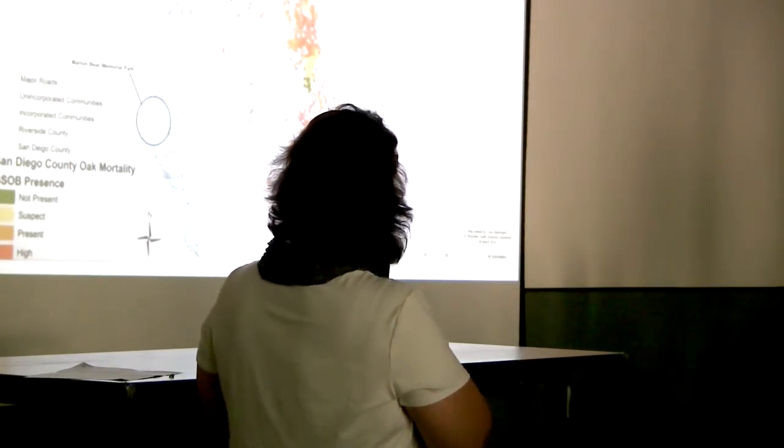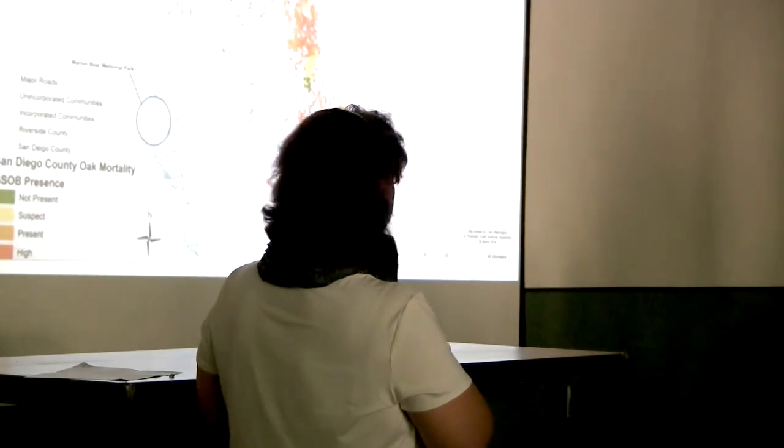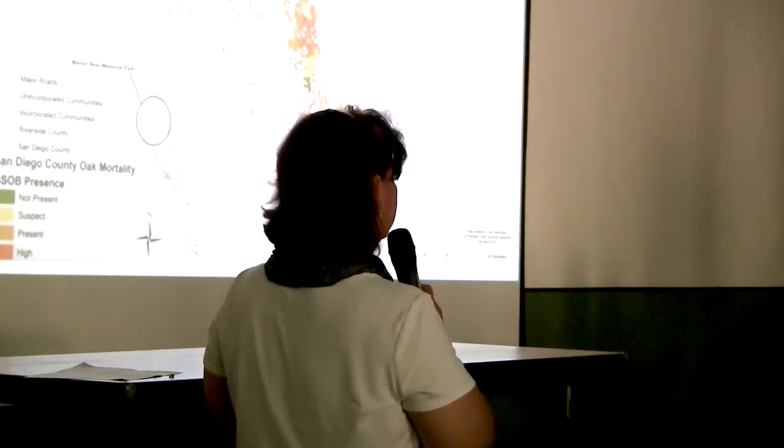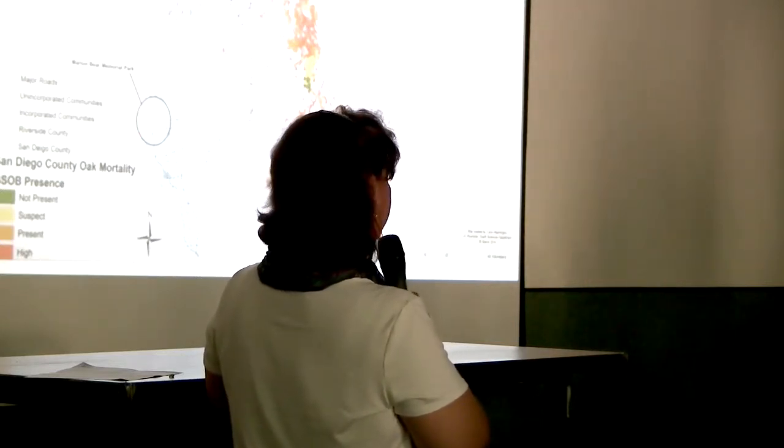This map shows the area on the 52 freeway around Claremont, University City, and then Idyllwild in the Pine Cove area.